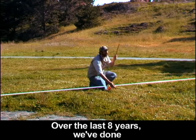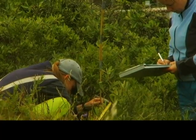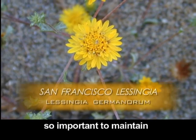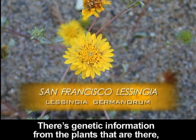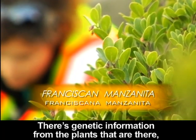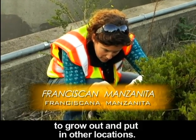Over the last eight years, we've done site-wide vegetation monitoring at 30 restoration sites. These little remnant pockets are so important to maintain because they're reservoirs of information — there's genetic information from the plants that are there, and that's where we go to collect plants to grow out and put in other locations.